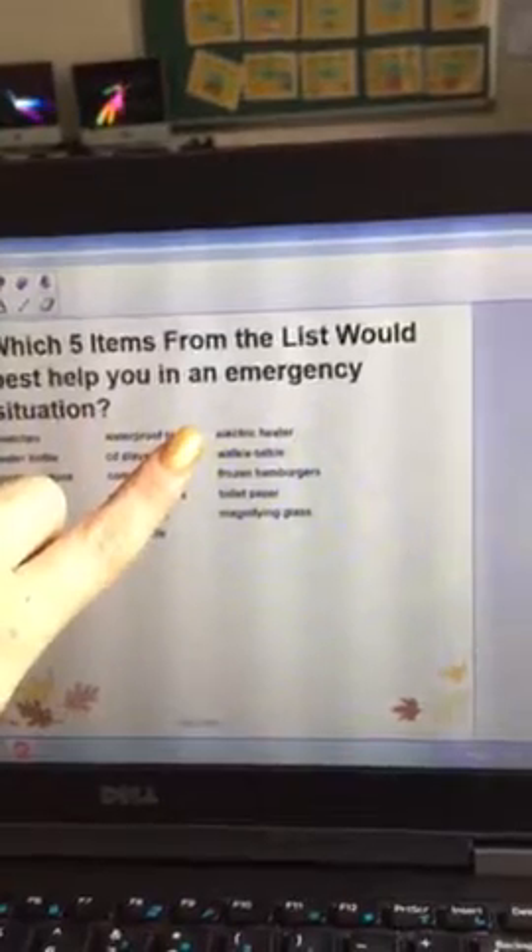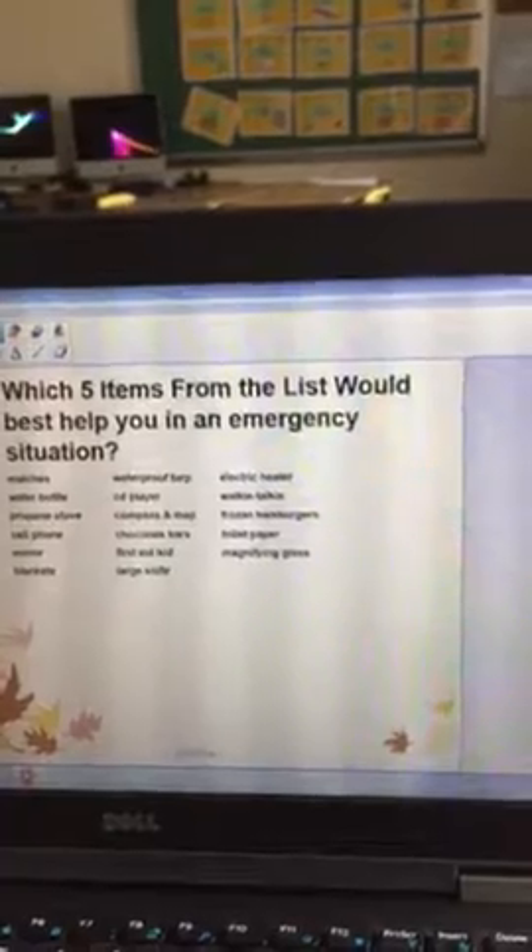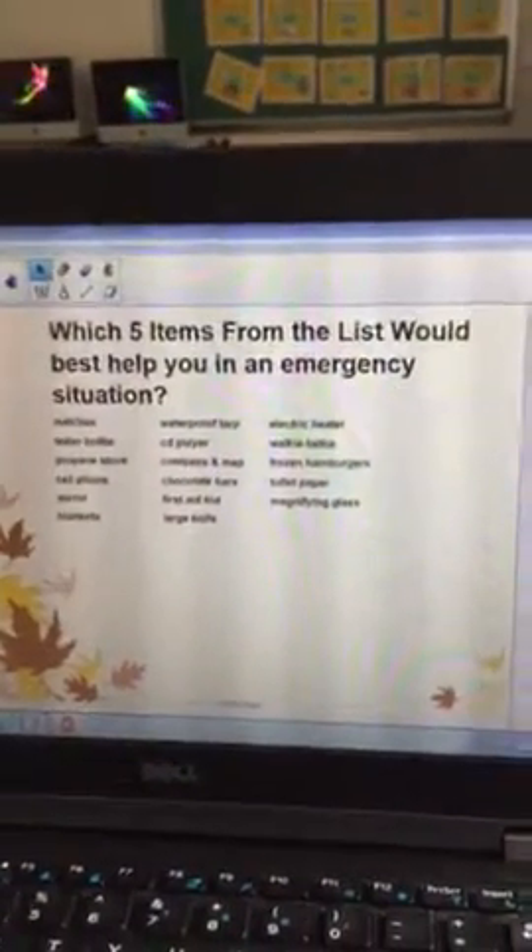Next column: electric heater, walkie-talkie, frozen hamburgers, toilet paper, and magnifying glasses.